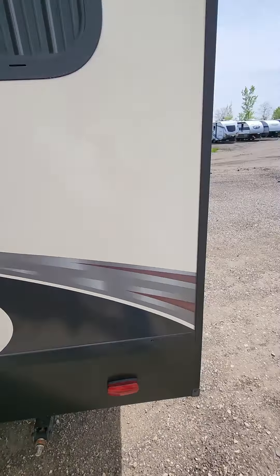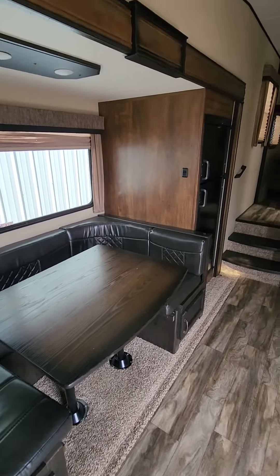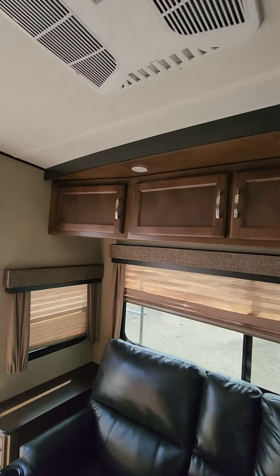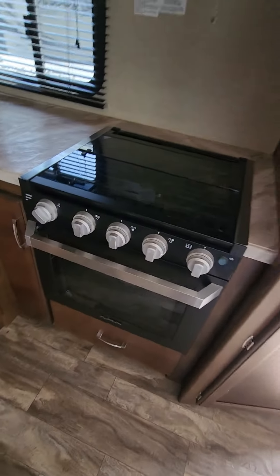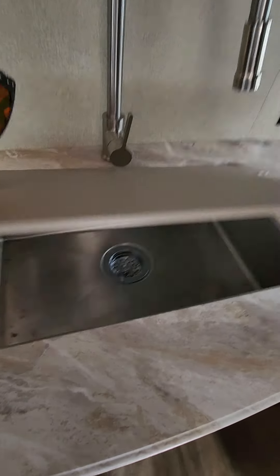This here looks like a perfect couple's coach. You got your two recliners in the back. You have a U-shaped dinette, your entertainment, solid cabinetry above, good-sized cabinets below — look at the depth. Traditional oven and stove, microwave, double sink, metal.